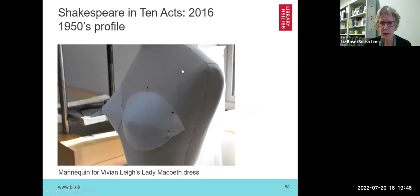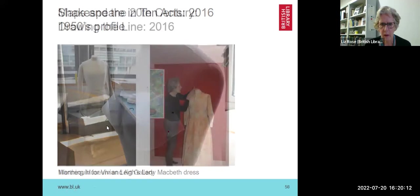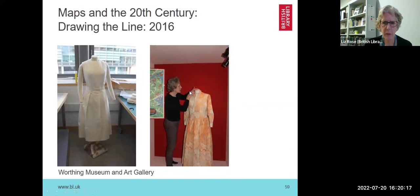I was then allowed to purchase a mannequin for Vivian Leigh's Lady Macbeth dress — it was absolutely tiny, so we had to buy a child's mannequin, and she needed a 1950s profile. I'm not able to show you that dress as I didn't get permission to share the image, but it was very important to have the right profile for the period of the dress. That same mannequin was used in the next exhibition to support a Second World War printed silk dress — it was made from silk maps. My colleague created a padded bodice for it, and I made a skirt to support the dress during the display.